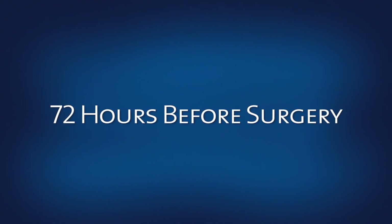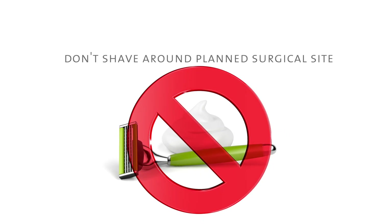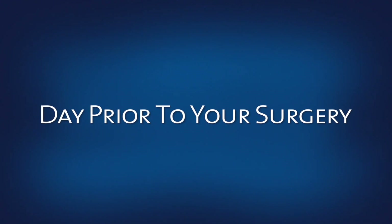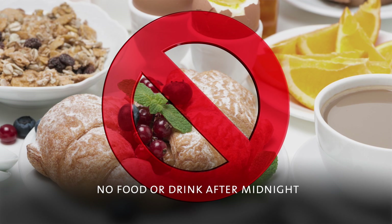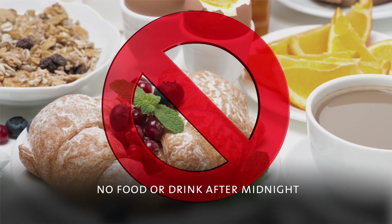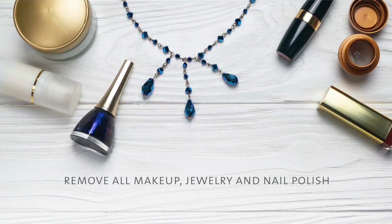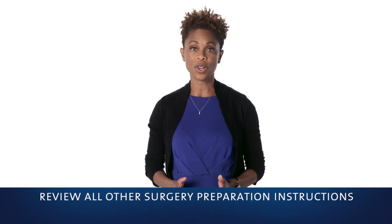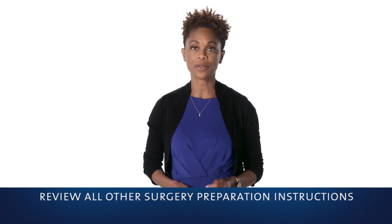In the 72 hours before your surgery, we ask that you don't shave with a razor blade around the planned surgical area. On the day prior to your surgery, please do not have any food or drink after midnight — having any food or drink may risk cancelling your surgery. Please remove all makeup, jewelry, and nail polish. Remember to review all other instructions you were provided about your medication and how to prepare for surgery.